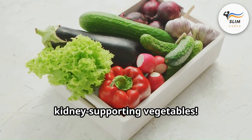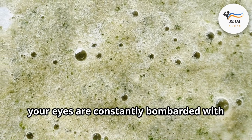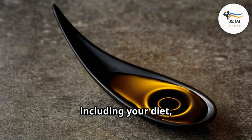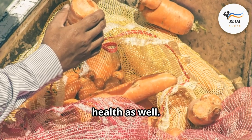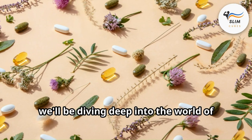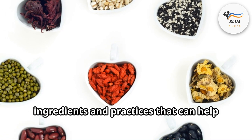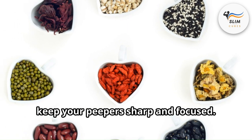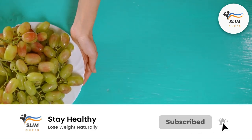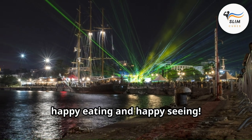Just like your kidneys work tirelessly to filter out waste products, your eyes are constantly bombarded with light and information — taking care of your overall health, including your diet, is vital for maintaining optimal eye health as well. In our next video, we'll be diving deep into the world of natural remedies for optimal eye health, exploring fantastic natural ingredients and practices to help keep your vision sharp and focused. Don't forget to smash that like button and subscribe to Slim Cures for more informative and delicious content. Until then — happy eating and happy seeing!